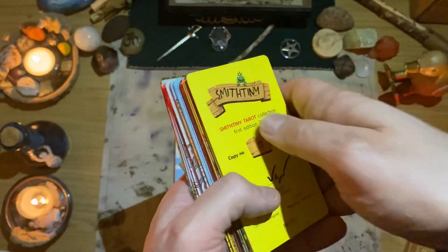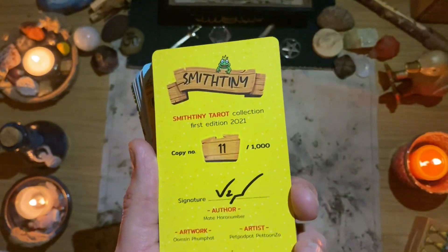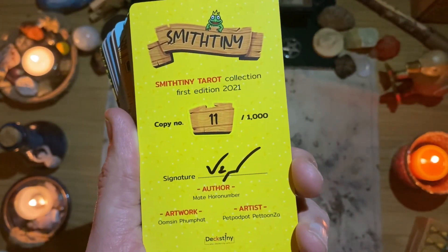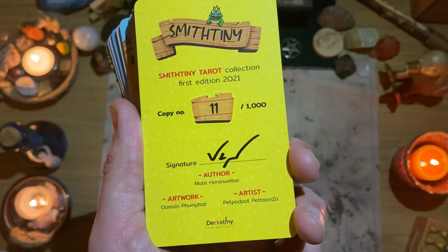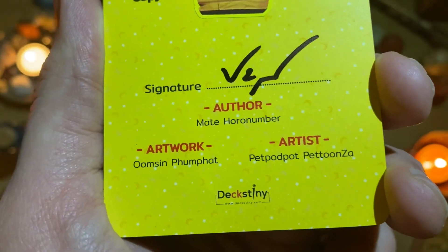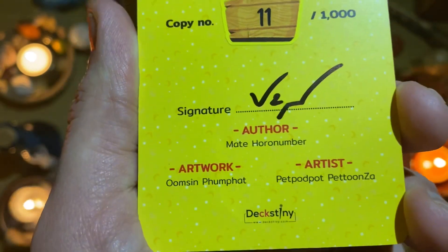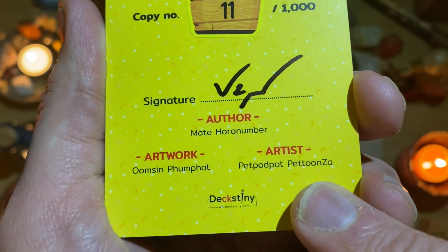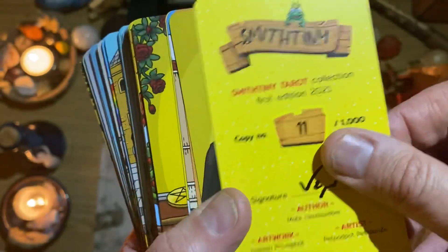It just looks red on first appearance but then you've got this holographic feel to it as well. These are the backs, which are really lovely. It is this beautiful matte card stock. This deck is real quality. It says here: 'The Smith Tiny Tarot Collection, First Edition, 2021.' This is number 11 of 1000. It is signed, and then you have the names. Their company is Decks Tiny.